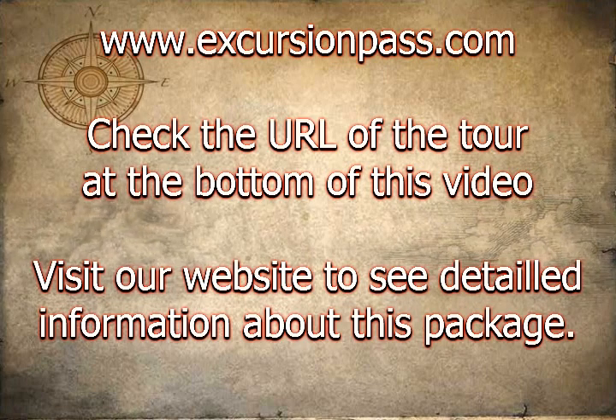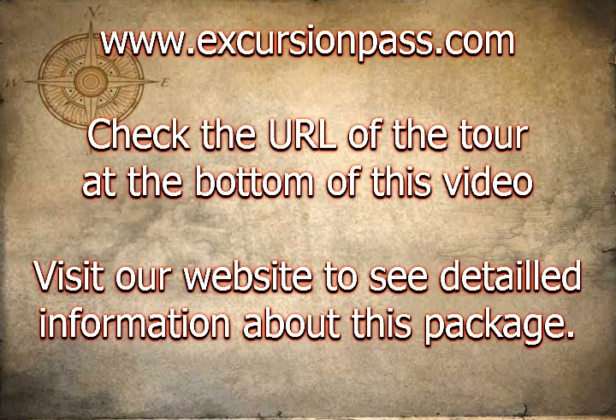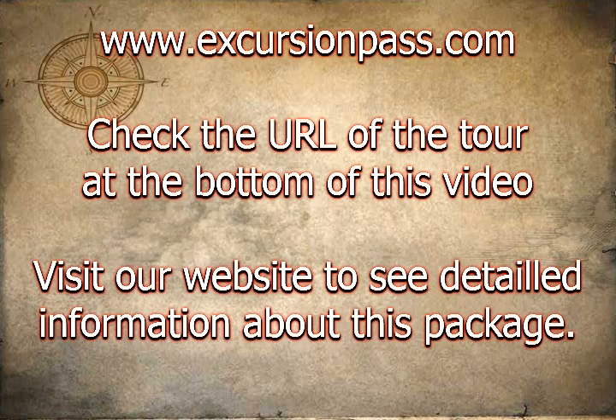This eco-friendly tour focuses on sustainability and education, and valuable research is gathered during most outings.